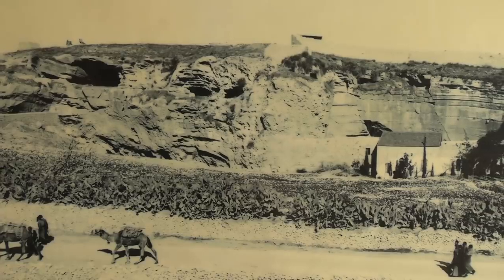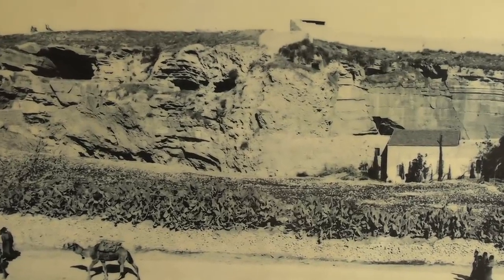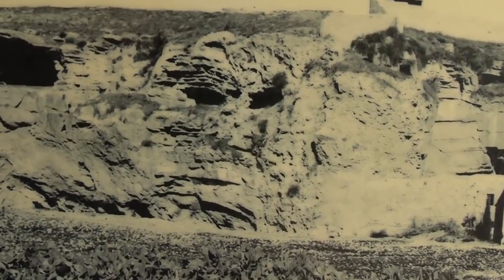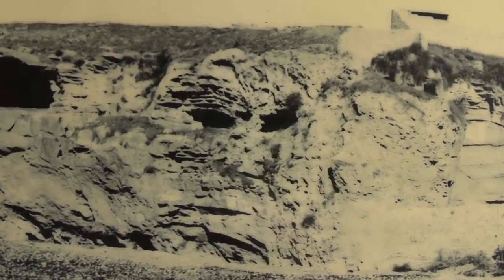Here's a photograph taken more than a century ago, and you can see that this still looks like a skull.